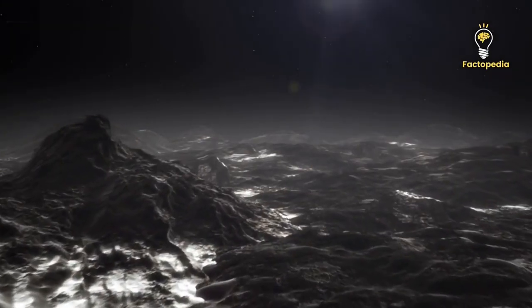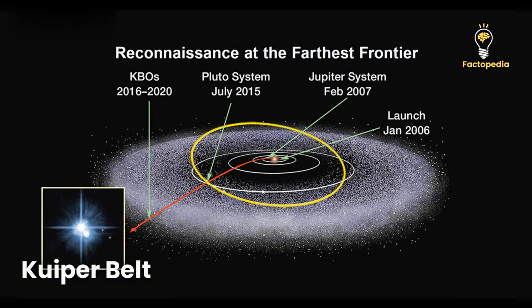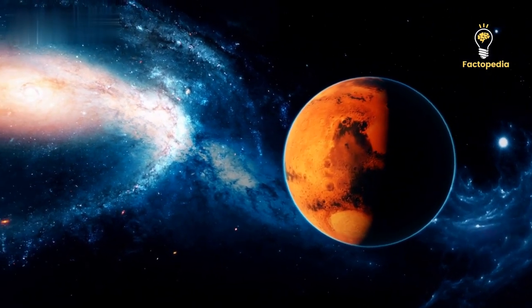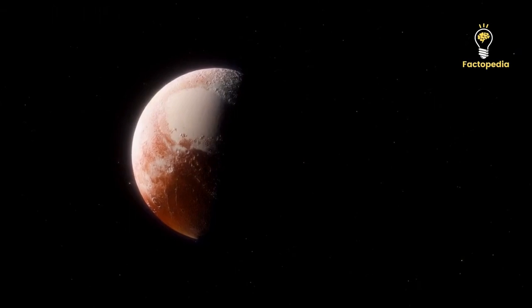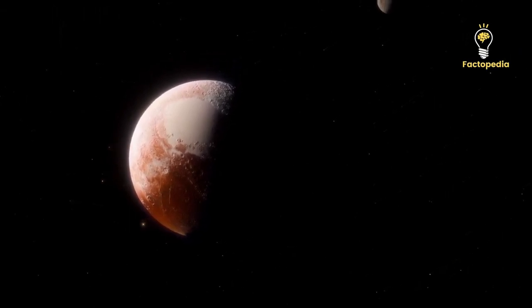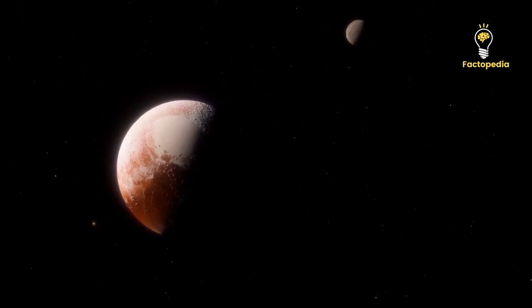Pluto is an icy world with frozen nitrogen and carbon monoxide ices at its core. It was the first object discovered in the Kuiper Belt and remains the largest known body in that region. However, in the 1990s, the discovery of other objects in the Kuiper Belt led to debates about Pluto's status as a planet. Eventually, in 2006, the International Astronomical Union reclassified Pluto as a dwarf planet. Nevertheless, this reclassification did not diminish its value as a target for exploration.